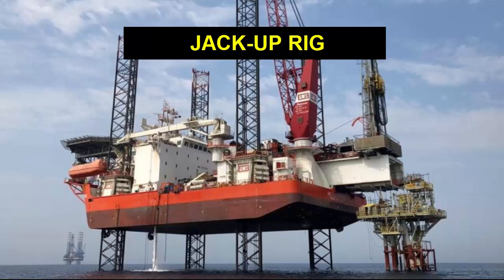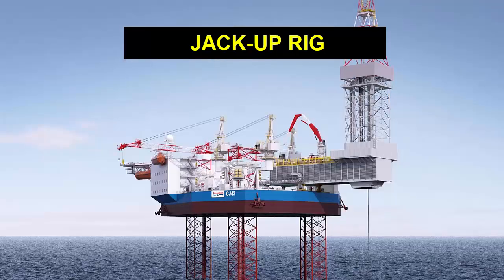The jackup rig is a type of mobile offshore drilling unit that is used in the oil and gas industry. It is designed to operate in shallow water depths of up to 400 feet and is used for drilling and exploration activities. The rig consists of a floating hull that is supported by three or more legs that are lowered to the seabed.